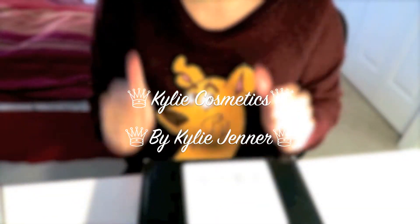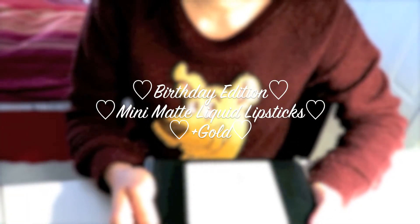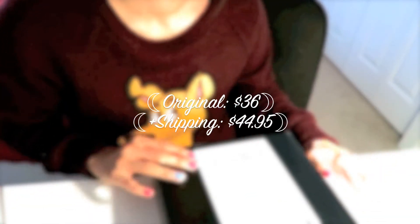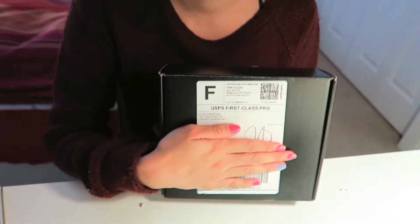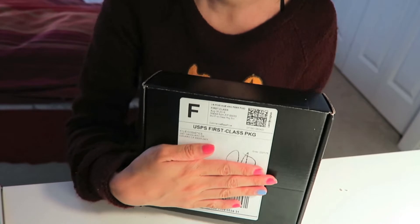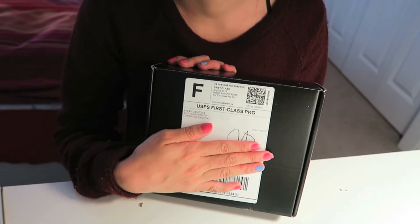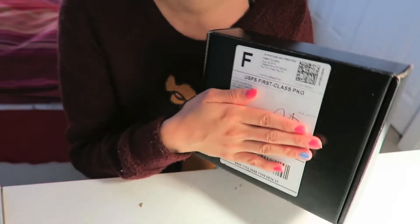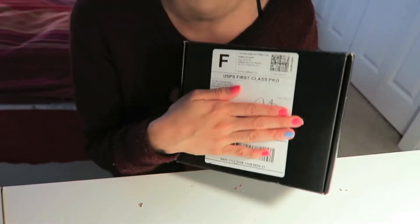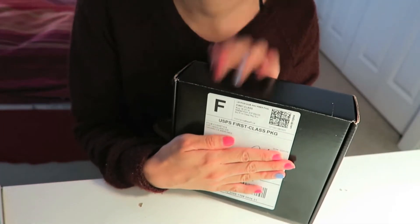Hey guys, I just got back from work so I look really ratchet. This is just gonna be a pure unboxing because I just got my Kylie Cosmetics mini lip kit, the special birthday edition infused with gold. I'm so happy no one stole this off my porch — it's been here since like 10:30 in the morning and I was at work, so obviously I didn't have time to pick it up. Good thing my porch has a shade so it wasn't in the sun.